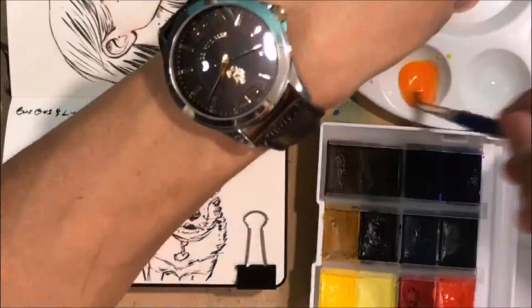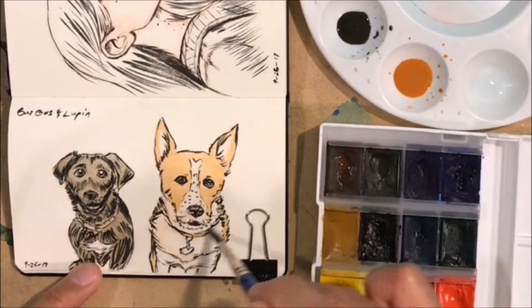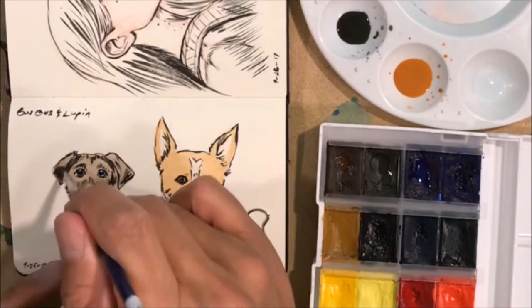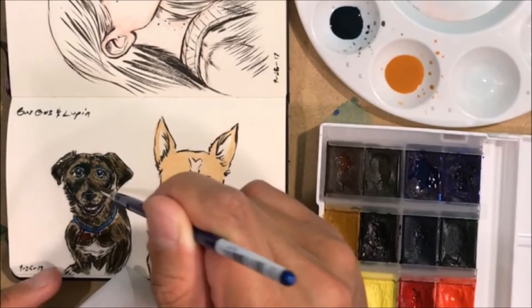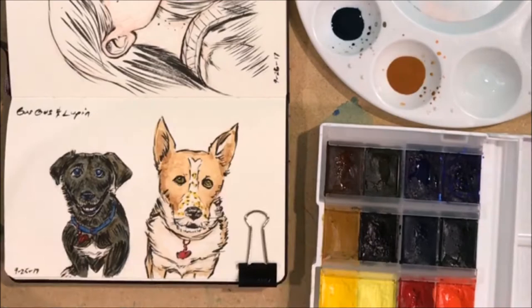Starting from here I got a new Moleskine sketchbook which has thicker paper than the previous one. The previous sketchbook was a regular drawing sketchbook, but this one is thicker so I can do watercolors more easily. The first image is my two dogs, Gus Gus and Lupin — kind of funny because that was also the first drawing in my previous sketchbook. Since the paper is thicker, I can now do double-sided paintings without worrying about the paper falling apart.